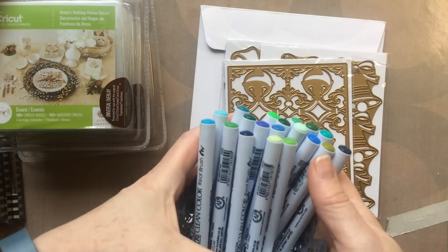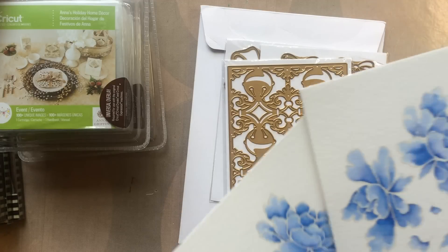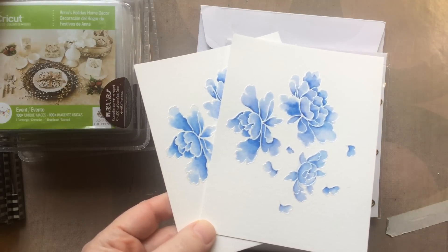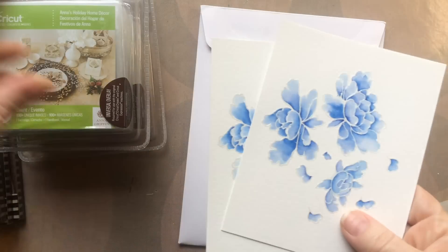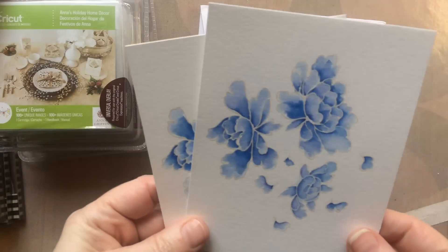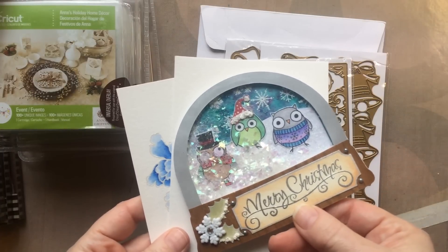Here's some of my set of 80 real brush markers — oh my gosh, I am in love with them. I have been going nuts coloring. I'll give you a little sneak peek of what I've been doing with them and do a little video. I also have the Clean Color 2 markers, which are the bullet tip, and now the real brush, which actually has a brush tip. I love them both, and when I get some time I'll give you a comparison.